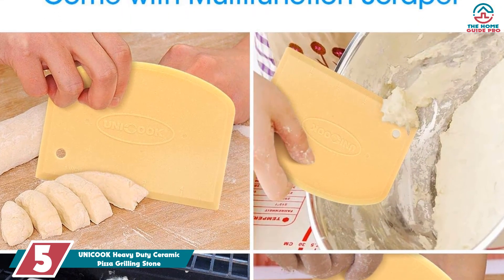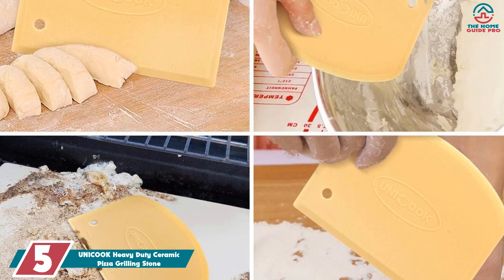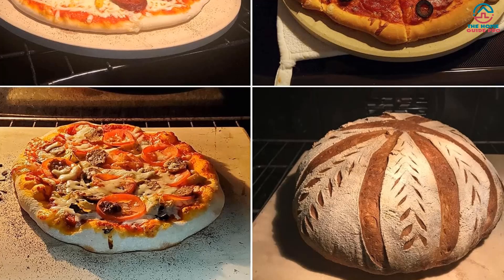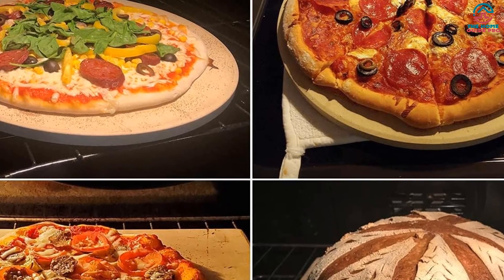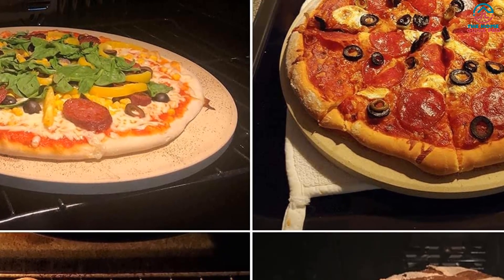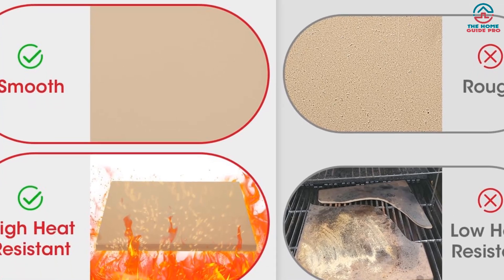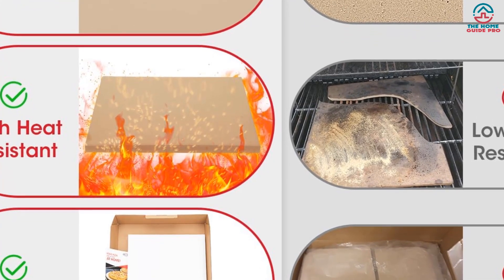Starting at number five, we have the Unicook Heavy-Duty Ceramic Pizza Grilling Stone. This is our best choice recommendation, manufactured from high-quality FDA and LFGB approved cordierite stone. It creates an excellent surface for cooking homemade pizza and cookies, as well as frozen pizzas, tarts, and quiches. Cordierite stone has unique heat retention properties and is heat safe to an impressive 1450 degrees Fahrenheit, with excellent thermal shock resistance and even heat distribution for optimal cooking conditions.